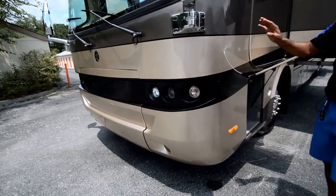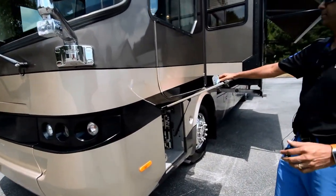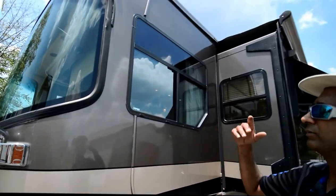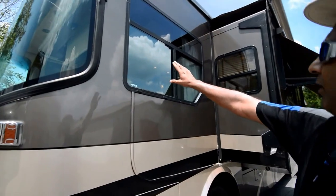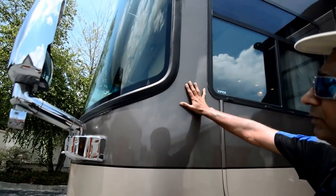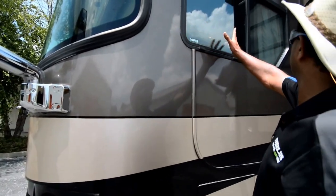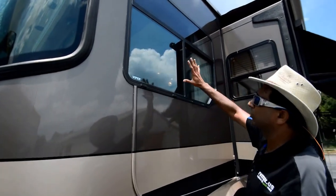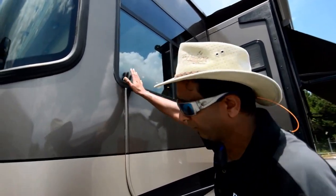This is the flagship of Holiday Rambler — it doesn't get any better than this. It's the top of the line, almost equal to Monaco's Signature. Take a look at all the windows — they're not fogged up. Some of the Fleetwood competition will have foggy windows, but we don't have any of that issue here. All the windows are clean, no fogging going on.